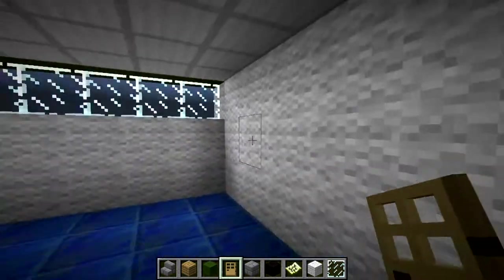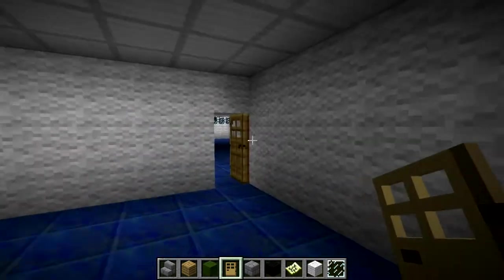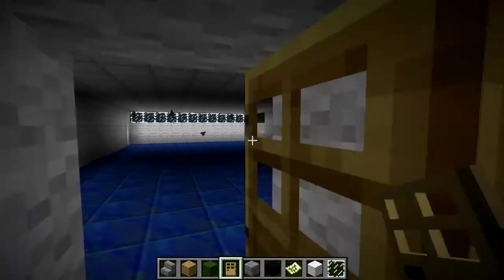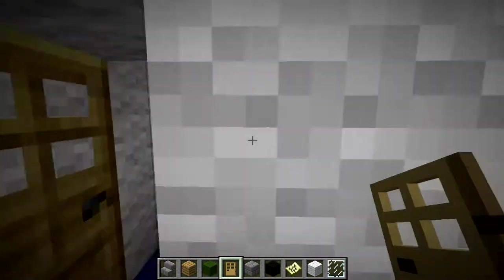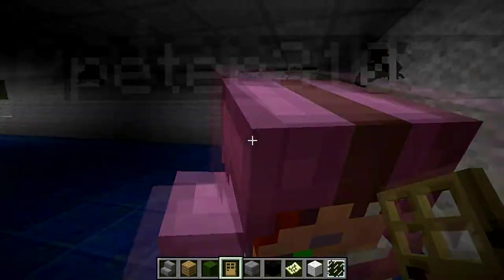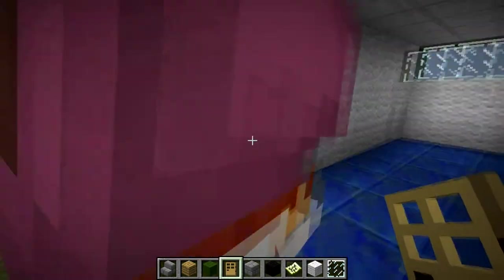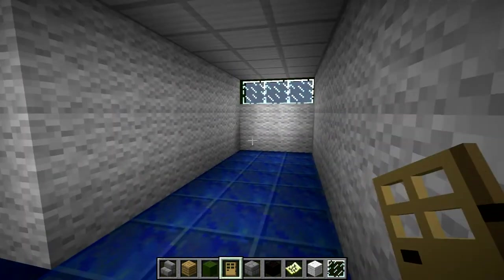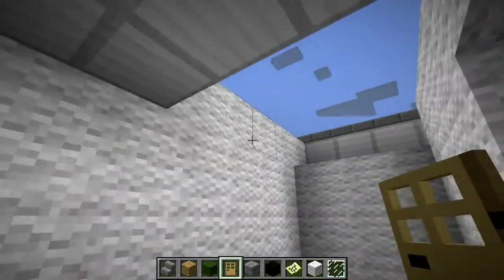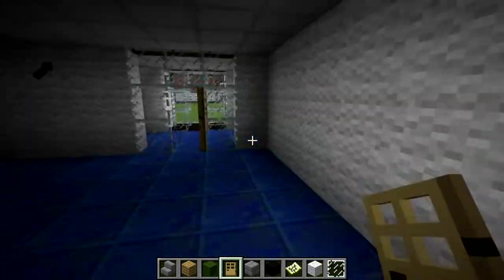Down here is the classroom, where we project against whatever wall isn't covered in posters — which is all of them. You can't even project underneath the windows because there's just tables everywhere. And then here's another classroom — I could not get this one built at all. There's a hole in there, and a ping pong table and all sorts, I just couldn't get it right.